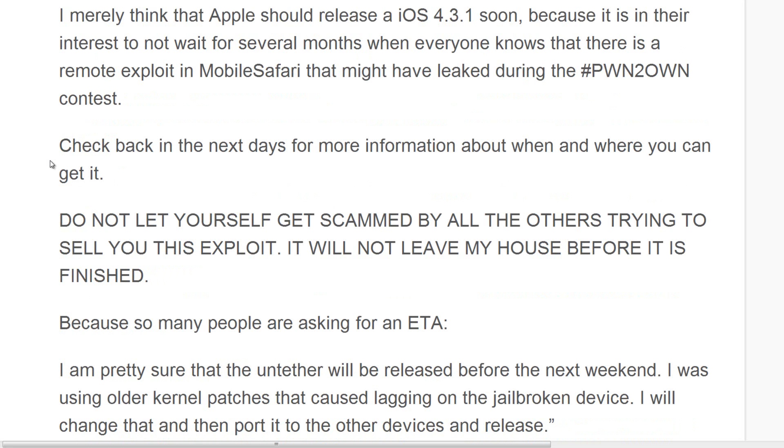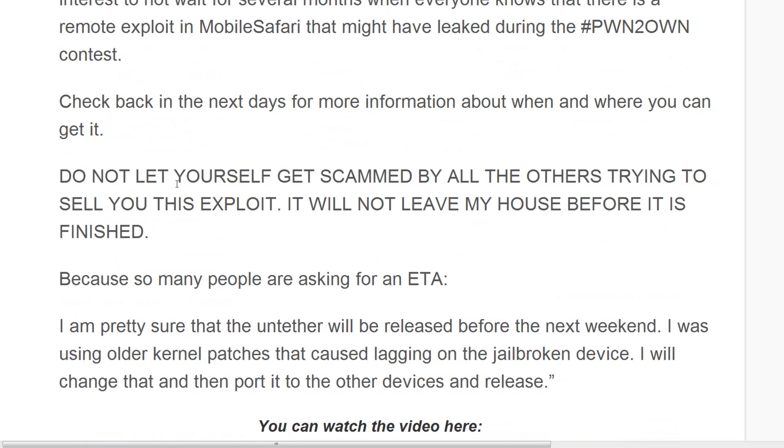He says there is no ETA for it, however he is pretty sure that the untethered exploit will be released before next weekend. He also said he was using older kernel patches that caused lagging on jailbroken devices.